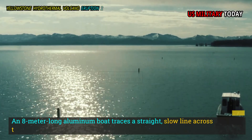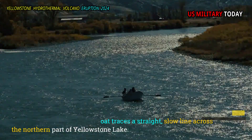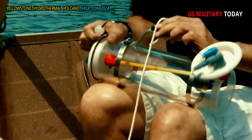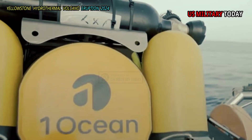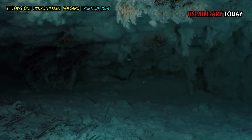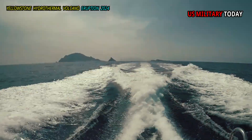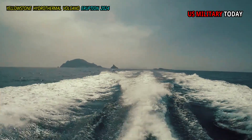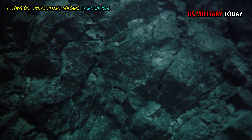An 8-meter-long aluminum boat traces a straight, slow line across the northern part of Yellowstone Lake. Two instruments are installed at the stern of the ship. Someone surveys the lake floor with narrow-gauge sonar, recording echoes to capture the rise and fall of the lake floor. Others fire periodic seismic shock waves into the lake. The waves penetrate the lake bed before being reflected back, revealing images of the sediment and rock layers beneath.